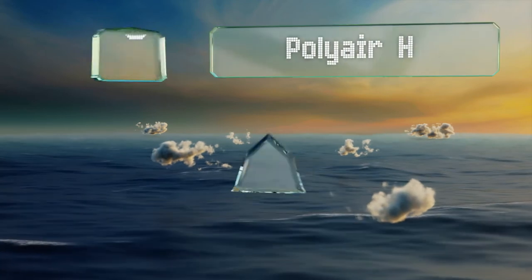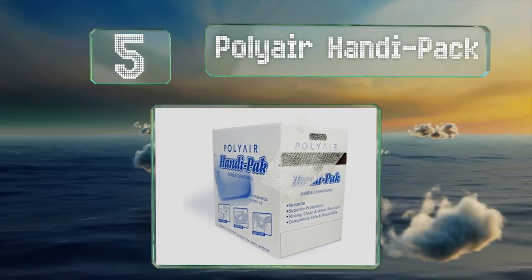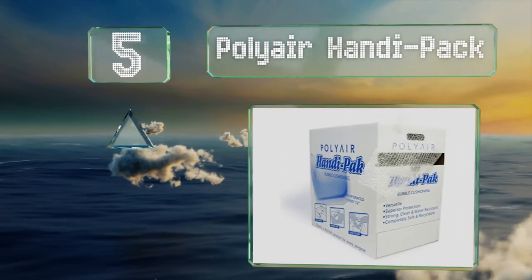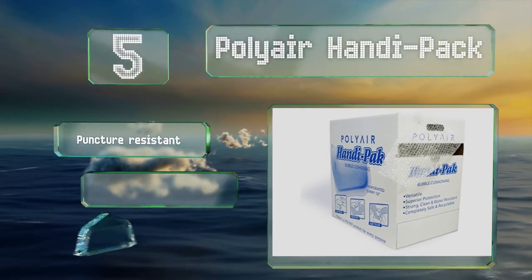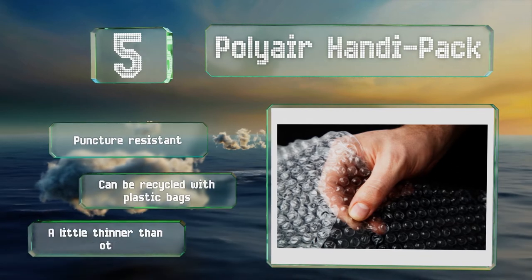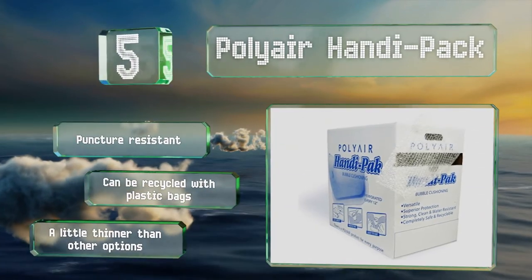At number 5. The Polyair Handy Pack arrives with its own dispenser, making it easy to tear off the exact amount you need for each task. The cardboard box protects it during shipping so that fewer bubbles are popped before you get a chance to use it. It's supposedly puncture-resistant and can be recycled with plastic bags, but it is a little thinner than other brands.